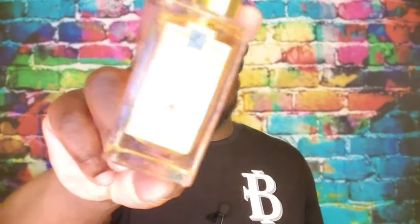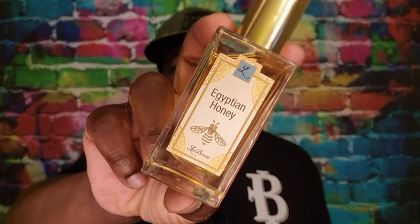Not too long ago I did a review on Egyptian Honey from the house of LeBron Parfums. To me Egyptian Honey is a great fragrance to layer with other fragrances to give it more of a honey base, a sweeter base in my opinion.